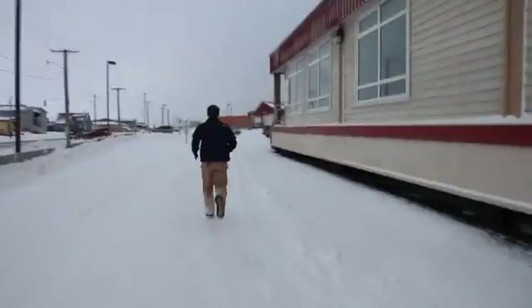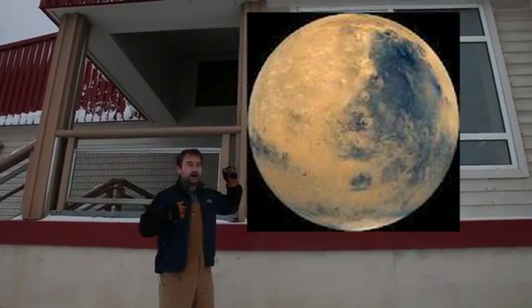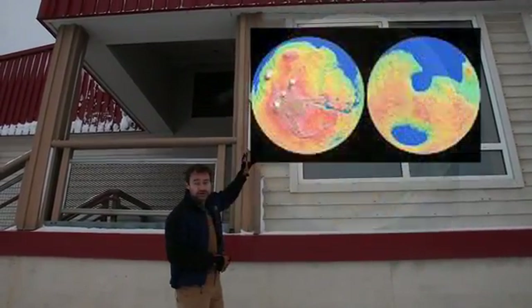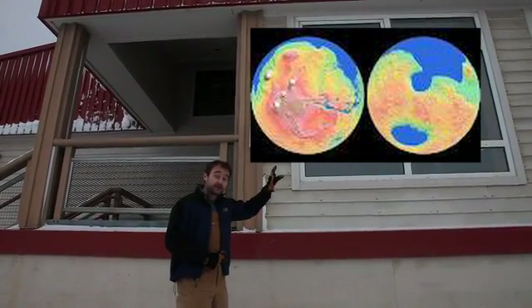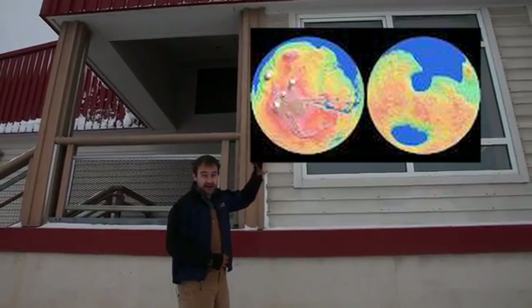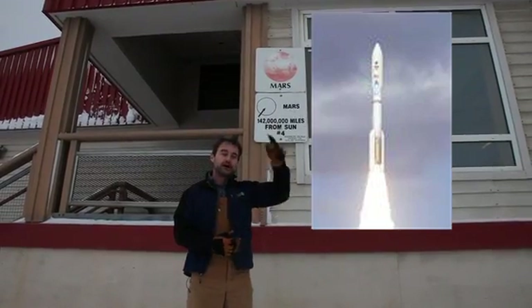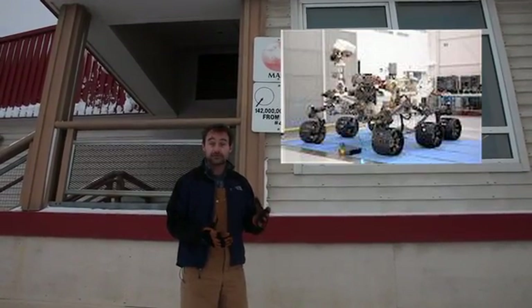Now we come out to Mars — a cold, dry planet. We think there might have been a liquid water ocean in the northern hemisphere of Mars billions of years ago. If there had been a liquid water ocean there, perhaps there was life. Right now, NASA and the Jet Propulsion Laboratory are getting prepared to launch a robotic rover to investigate some ancient rocks on Mars and look for any signs of fossilized life. Very exciting mission.